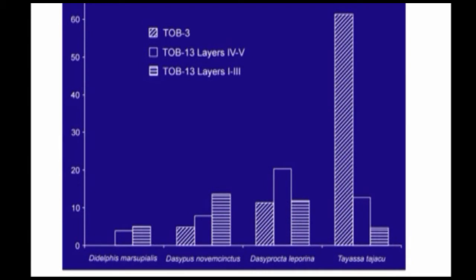Looking at the trends in these mammals through time: TOB3 is that site that's 3,000 years old, going back to 1,000 BC. We didn't find any opossum bones in the old site. We found some bones of armadillo and of agouti. But look at all the bones we found of the peccary — the wild pig — in the early site. It dominates the mammals in that early site.